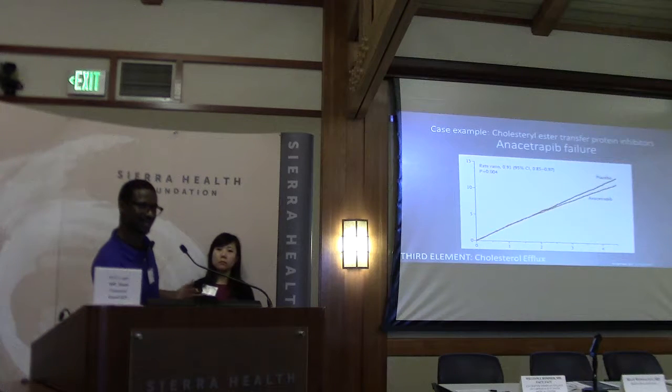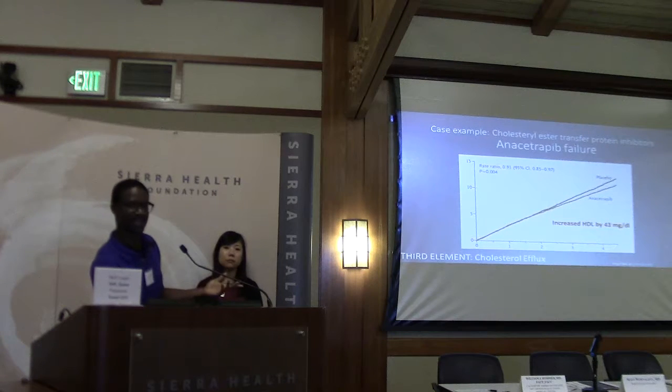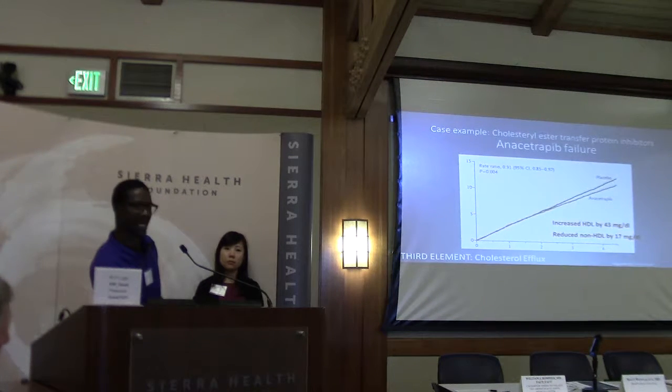The question is why is there a little bit of a difference? If you look further into the mechanism, HDL was increased similarly to anacetrapib. But you actually see that the non-HDL — the LDLs and other atherogenic proteins — were actually reduced. Experts believe the separation is attributed to the reduction in atherogenic cholesterol rather than the increased HDL.